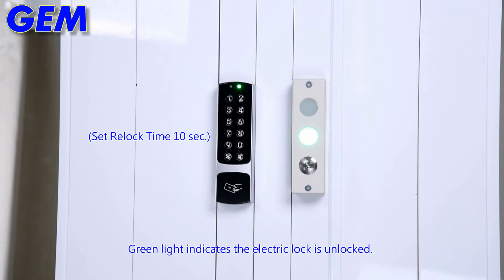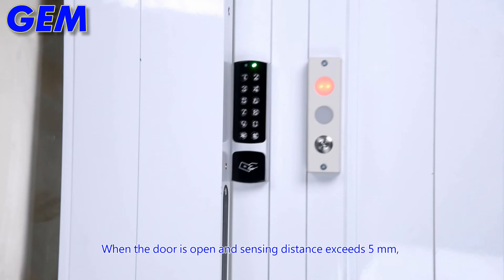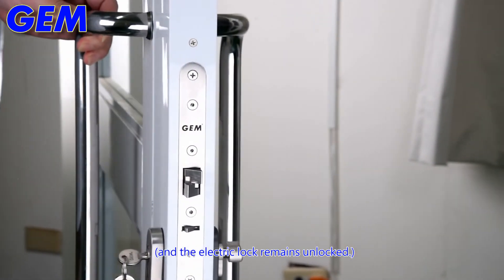Green light indicates the electric lock is unlocked. When the door is open and sensing distance exceeds 5 mm, the power transmission interrupts immediately. Red light indicates IR transmission interrupts and the electric lock remains unlocked.